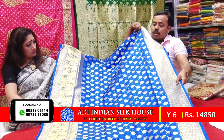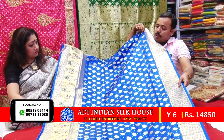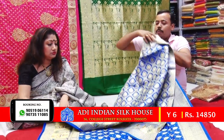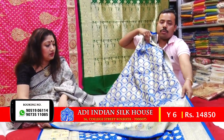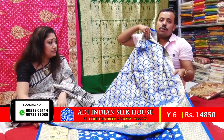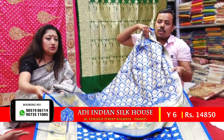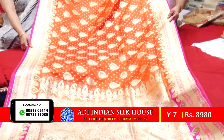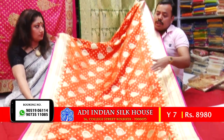It is very gorgeous, and it is a golden boot, and it is very beautiful. This range is 1485. With this orange color, it is a combination of green and green.